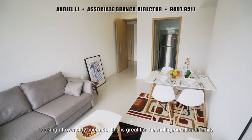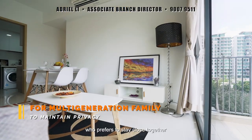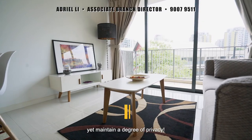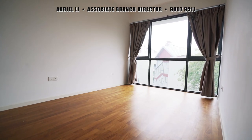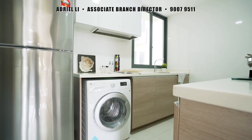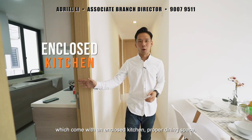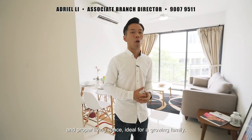Looking at the own-stay scenario, this is great for the multi-generational family who prefers to stay close together yet maintain a degree of privacy. The two-bedders come with generous living space. What you've seen is the proper two-bedroom which comes with an enclosed kitchen, proper dining space, and proper living space — ideal for a growing family.